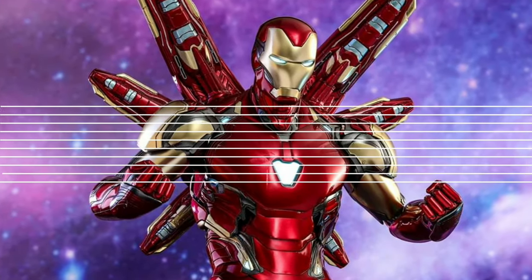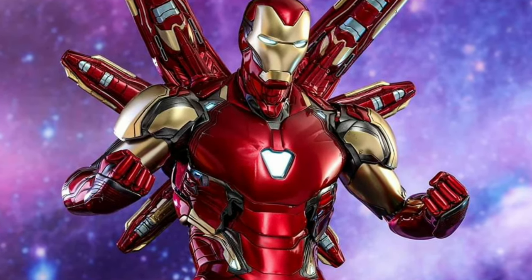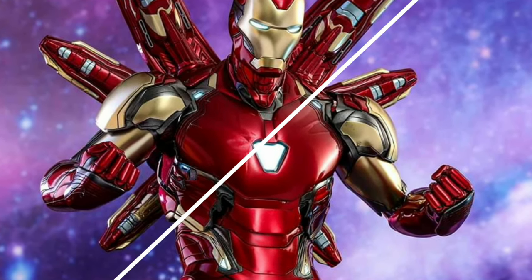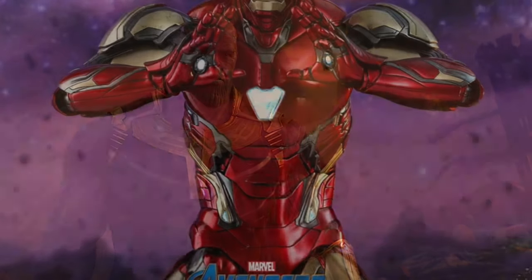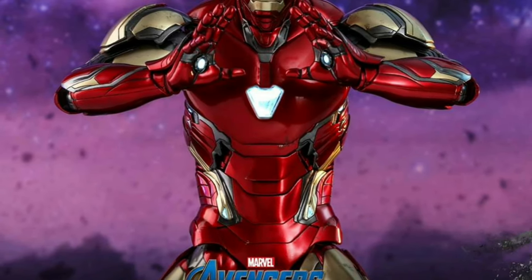Just imagine — what if Tony Stark would be able to beat Thanos by means of this suit and be the one to mention the line 'I hope they remember you'? Imagine how Thanos will react to that!